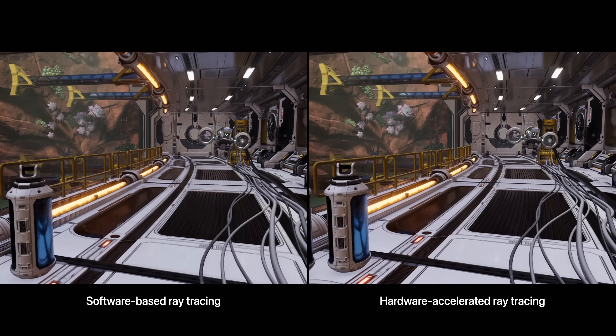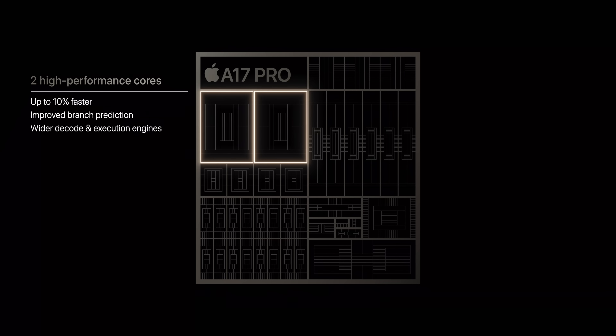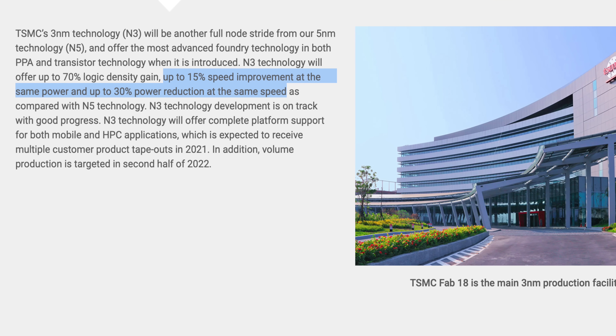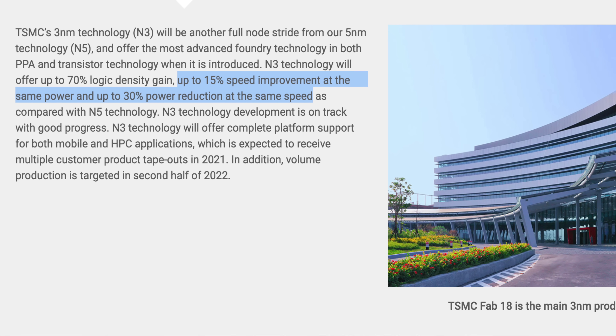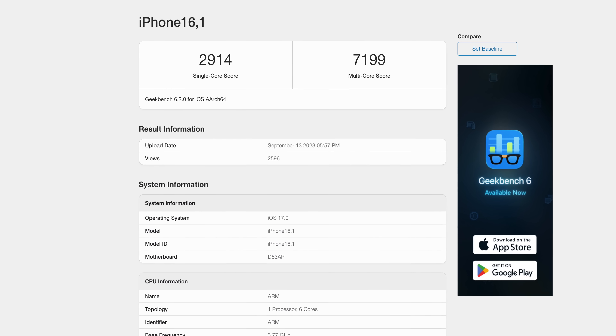But there was something that stood out as not standing out: the CPU. It's the same general design that Apple has been using since the A11 Bionic — two performance cores and four efficiency cores. Apple only quoted a 10% improvement in performance, which seems underwhelming considering we're moving to this new 3 nanometer process that provides up to 15% improvement at the same power consumption, as quoted by TSMC. Now that the launch event has concluded, Geekbench scores confirm we're looking at about 9.5% speed improvement compared to the A16.